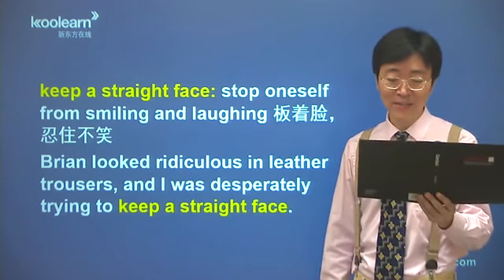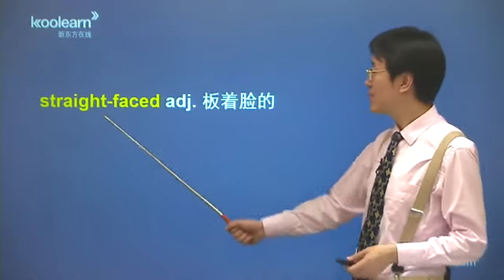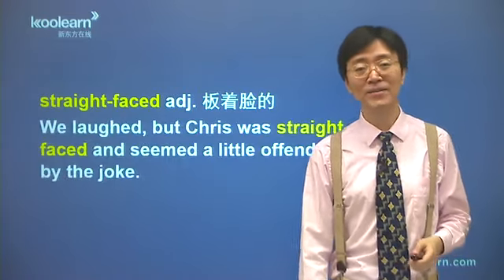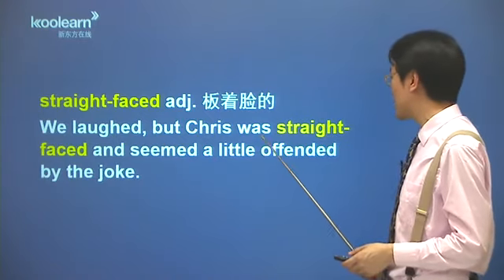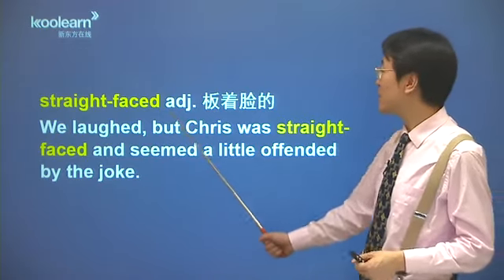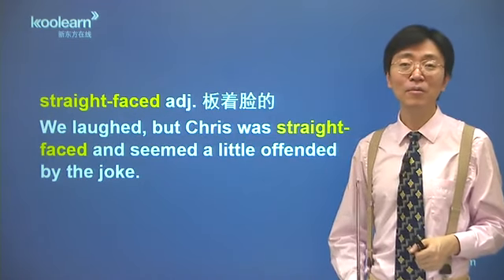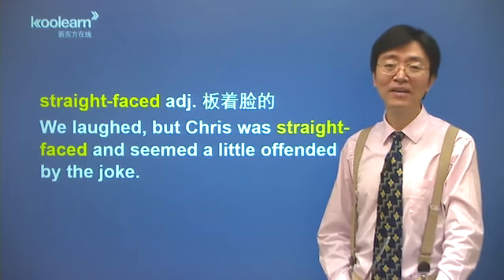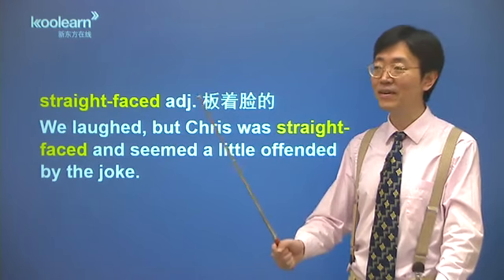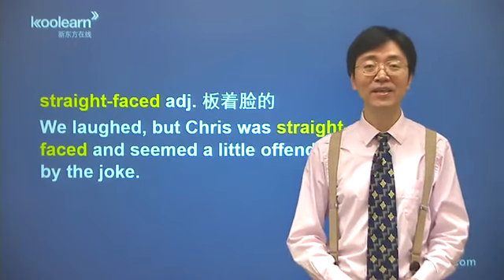咱看一个例子：Brian looked ridiculous in leather trousers, and I was desperately trying to keep a straight face，这个句子把这个习语可以说解释的淋漓尽致。叫Brian呢穿着皮裤，大夏天穿皮裤，可能看起来好笑极了，ridiculous就荒唐可笑的，就very very funny，非常荒唐可笑的，并且怎么样，我拼命地想忍住不笑，当着面笑不好不合适，毕竟是同事是朋友对不对，一直想憋着不笑，这个desperately叫拼命地、不顾一切的，拼命地事处想忍住不笑。你看keep a straight face，这是一个动词短语，那同样由他派生的，还有一个形容词叫板着脸的：straight-faced，我们大声读一下：straight-faced。板着脸，板着面孔没有笑的，这是一个形容词。我们同样看一个例子：we laughed, but Chris was straight-faced, and seemed a little offended by the joke，我们大家都笑了，但是克里斯这个人呢，却板着脸，他看上去有一点被这个玩笑冒犯到了，有点不快、有点不高兴了，板着面孔不笑的。这个offended表示冒犯了某人、被冒犯到的，就是你这个玩笑开过头了，他有点生气。Straight-faced，叫板着面孔不笑的，跟那个keep a straight face可以同时记。